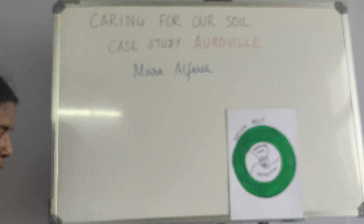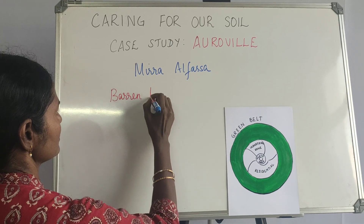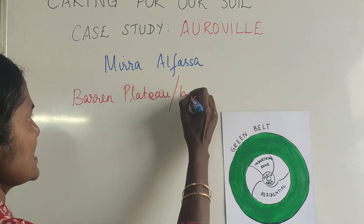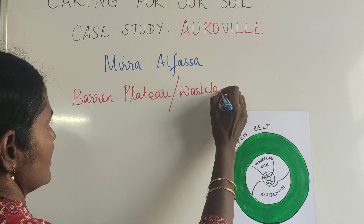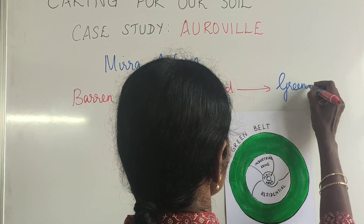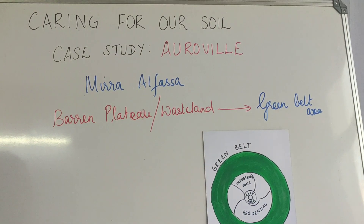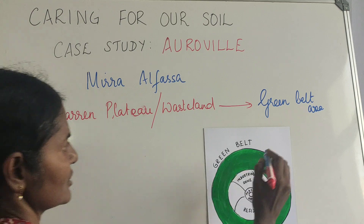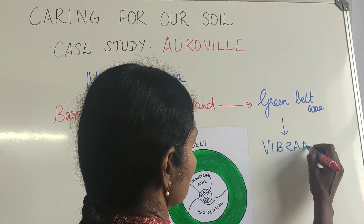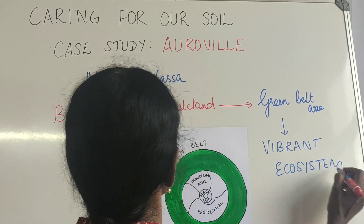The important thing about Auroville is that it was a barren plateau, essentially a wasteland, and this was converted into a beautiful green belt area. This green belt area resulted in a vibrant ecosystem. This is the basis of Auroville.